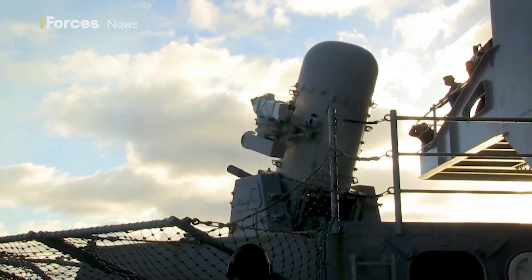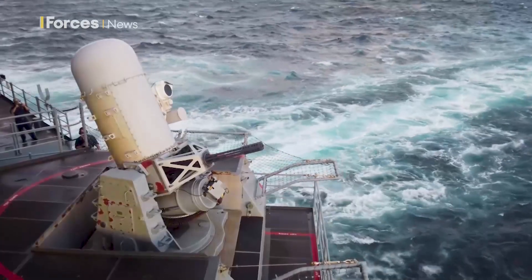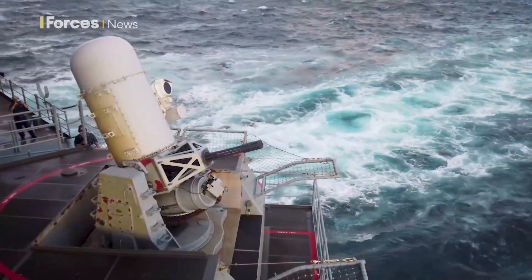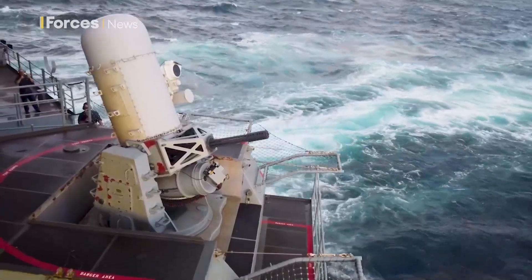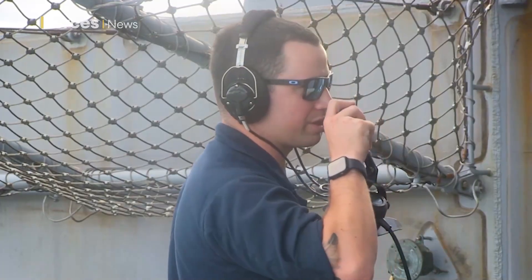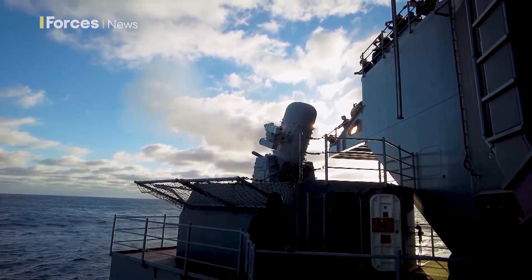The centrepiece of Phalanx is a six-barrelled 20mm Gatling gun. It can fire up to 75 rounds a second over a distance of 5.5km, guided by radar and optical tracking to hit rapidly moving targets.